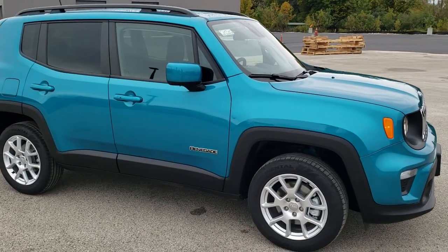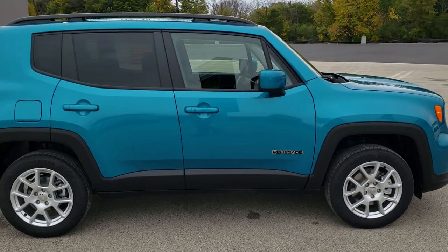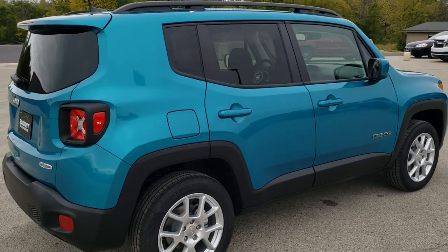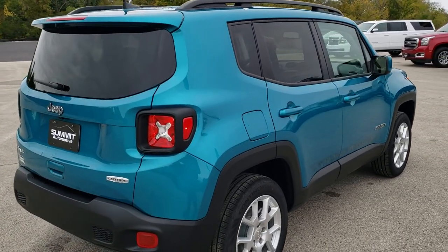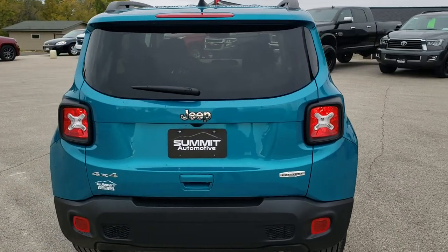This is the Latitude package; it also has the cold weather group. This one has the 2.4 liter 4-cylinder motor, 180 horsepower. It's going to get you 29 miles per gallon on the highway, 21 city, for an average of 24 miles per gallon.